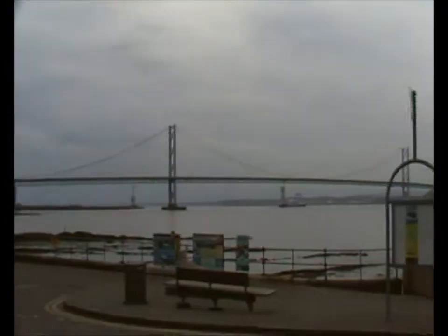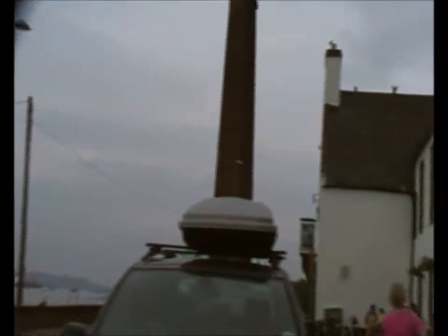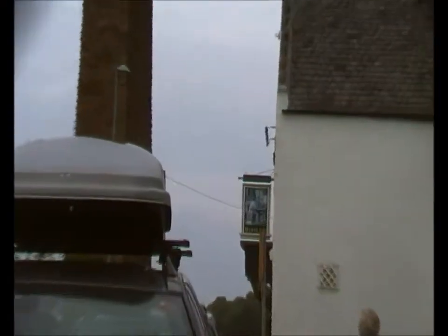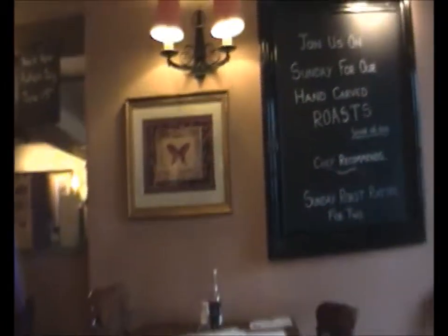Here we are at South Queensferry, just under the bridges, going for a meal at the Hawes Inn. There's the Forth Road Bridge, and in the background the columns for the new Forth Road Bridge — so we'll have two road bridges and one rail bridge. There's the girls making their way into the Hawes Inn pub for our evening meal after a busy day with the Scottish Borders. The noise you hear is a train crossing the bridge. I think when we did my uncle's ashes there were all fifteen of us here; we used to meet here for dinner.